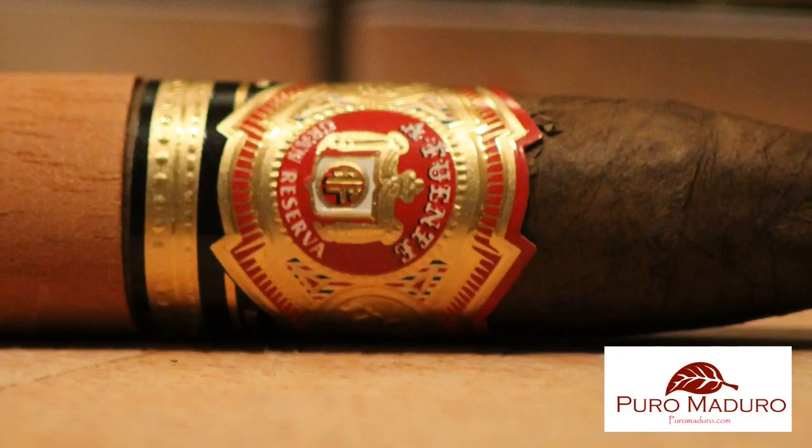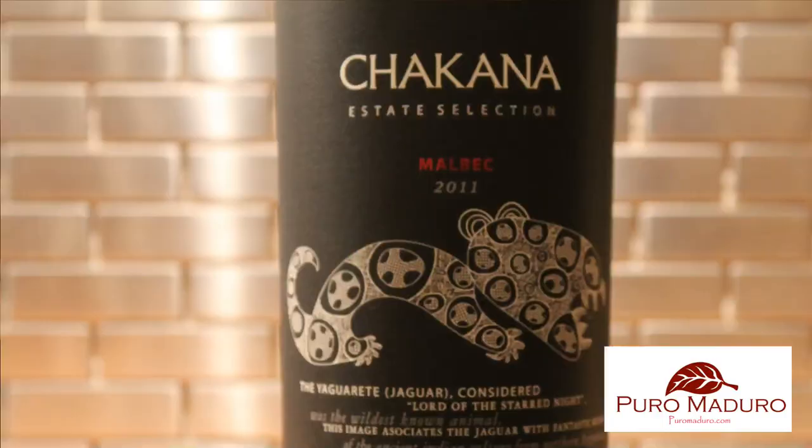Welcome to another Pure Well Madura experience. This evening we're going to be reviewing an iconic cigar, the A Fuente Grand Reserva. We're going to be pairing that with an excellent and very robust Malbec, the Chicana Estate Selection 2011.